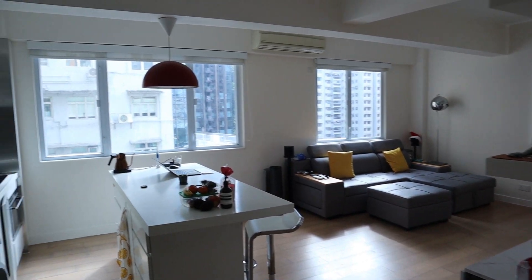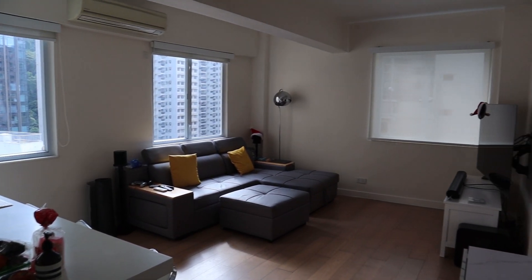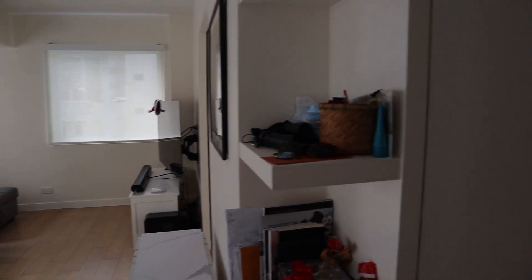So without further ado, let's start. Entering in, we have a straight open-plan living room and an open island kitchen, which is super unique for Hong Kong in an apartment of this size. It's not very common to find — usually they're a little awkward and in the corner. This is one of the things that absolutely sold it for me. I love love love the island — it's such open space and really great for this size.